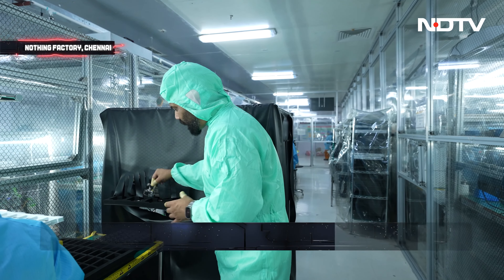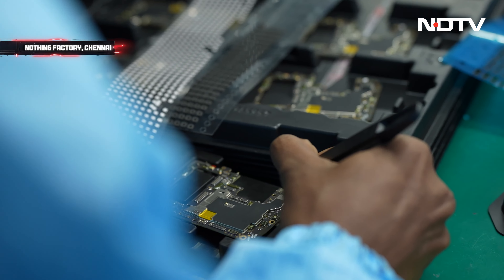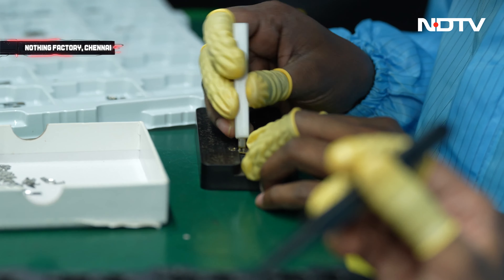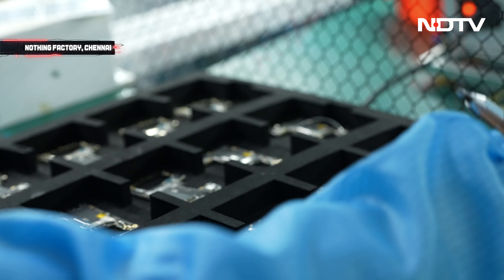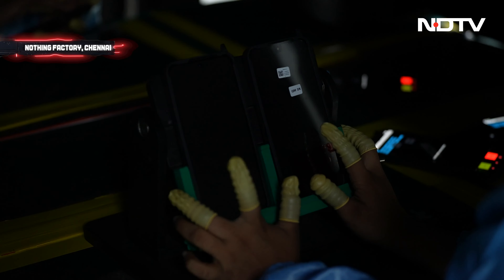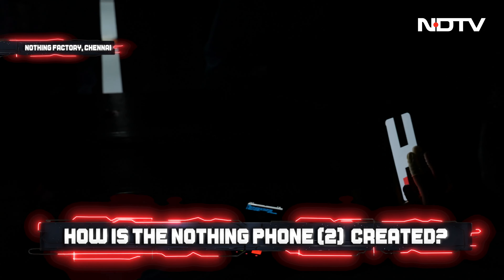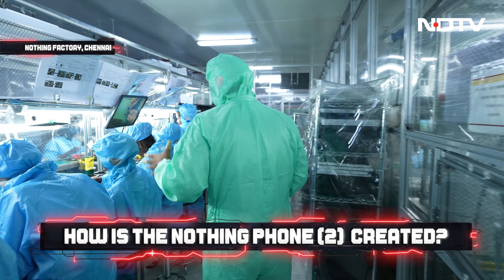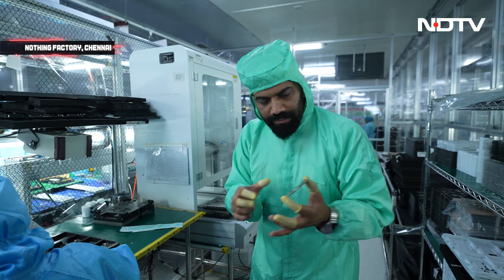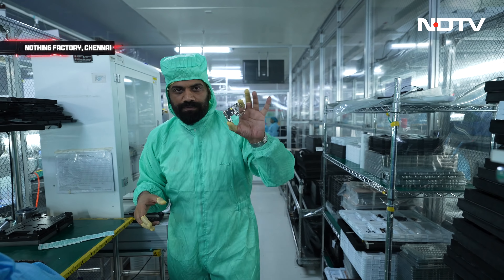This is how it all starts — what I have in my hands is the main board for the Nothing Phone 2, where the processor and all important components are already placed on it. Inside, an inspection is going on; every board is inspected for full quality so there is no issue. Moving ahead, we have the RF antennas being attached. This is the final board, and you can see the antennas attached here. The final board is now ready.